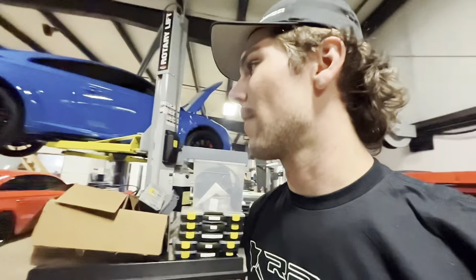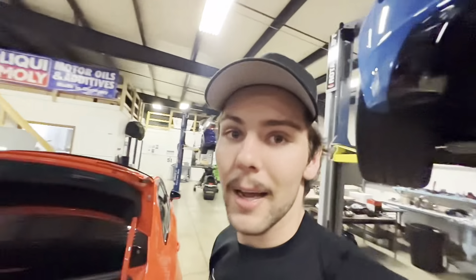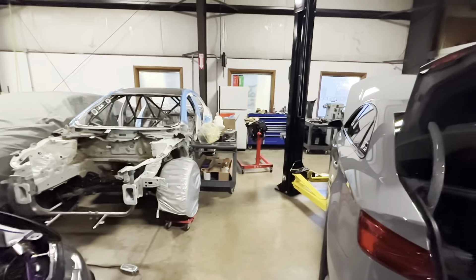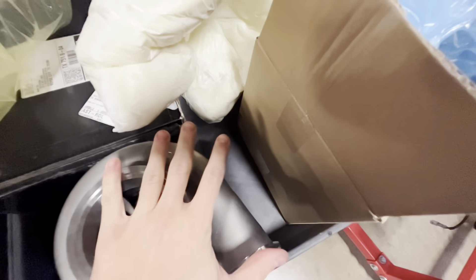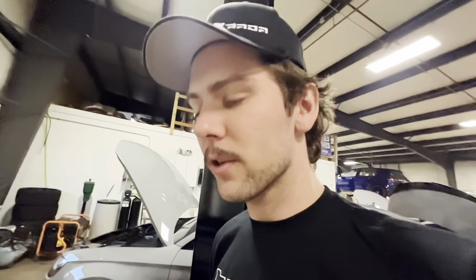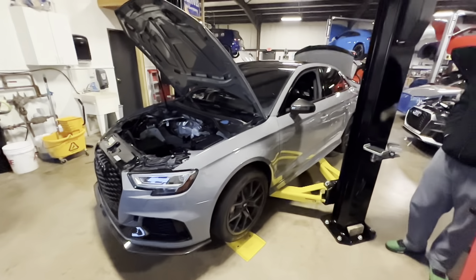I'm going to give you guys a little sneak peek of some of the stuff going into the RS3. I'm not going to share too much because it is a grudge car so I can't give away all the secrets, but if you look over there — there's a turbo and it's pretty big. It's a very big turbo, so this thing is on its way. We're hoping I'll be at DCT World Cup and we're gonna win — that's the goal.